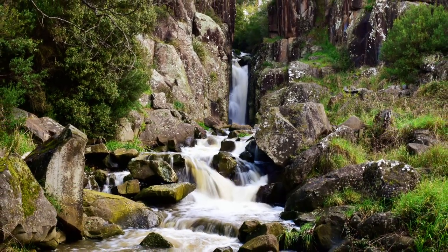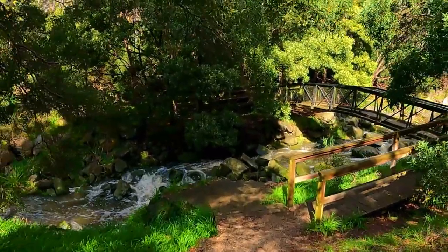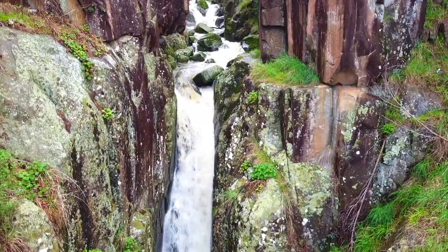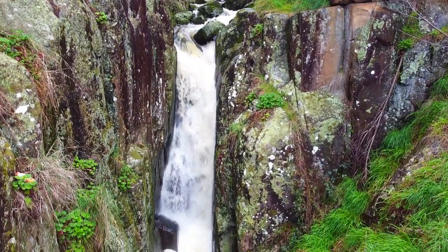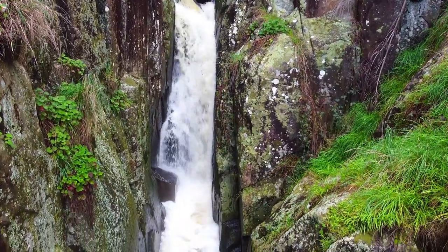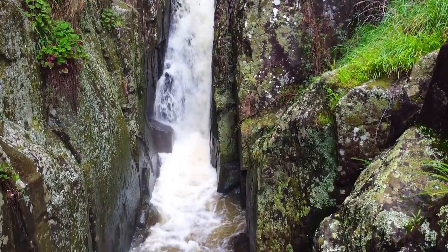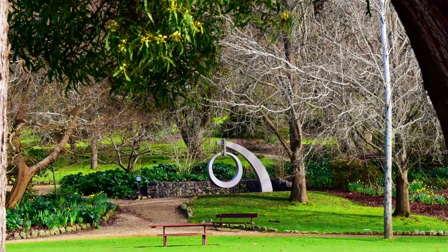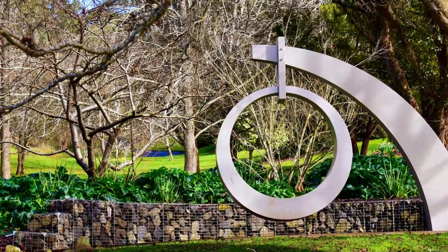Punchbowl Falls is a lovely seasonal waterfall hidden away in the Punchbowl Reserve. It is surrounded by a beautiful park with open areas, plenty of grass to play on, a playground, toilets, barbecues, gardens, sculptures and walking tracks.